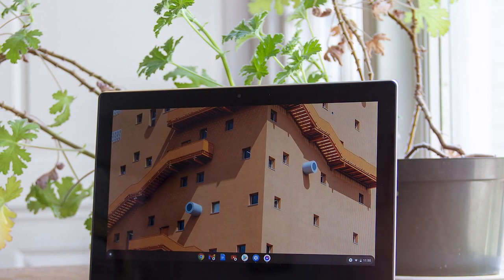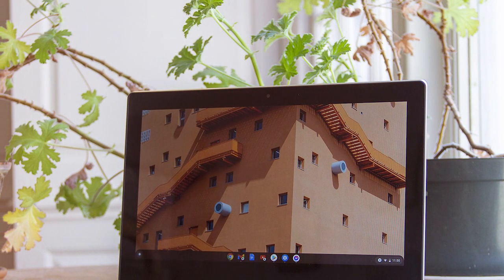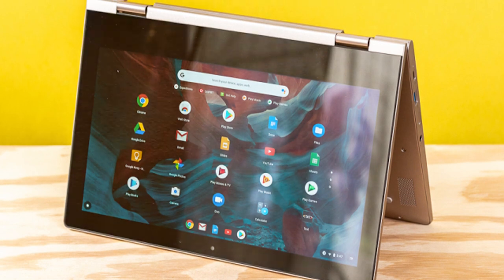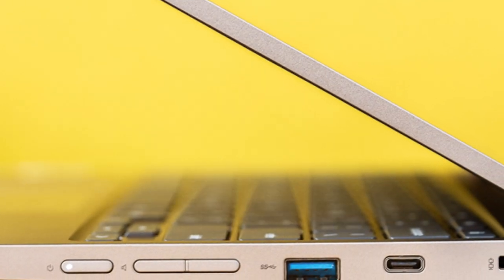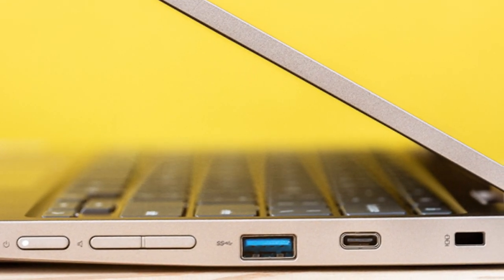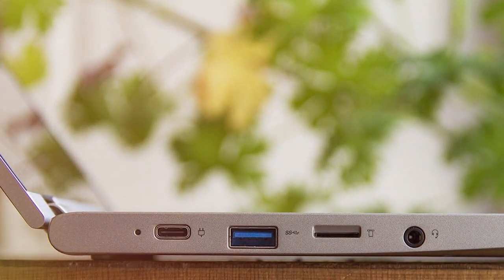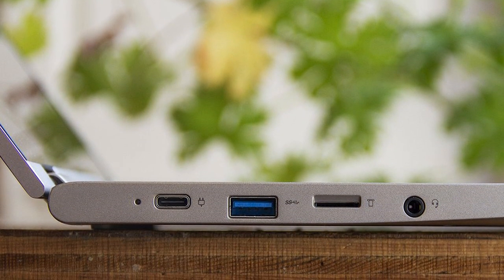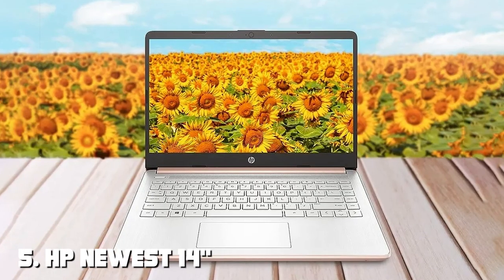The touchscreen allows for intuitive navigation and can be rotated 360 degrees, transforming it into a tablet for note-taking or entertainment. The keyboard is comfortable for typing, and the touchpad is responsive. With a long-lasting battery, you can rely on this Chromebook to get you through a full day of work or classes without needing to charge. The Chrome OS ensures quick boot times and access to a wide range of apps from the Google Play Store. It's also known for its security features, keeping your data safe. In conclusion, the Lenovo 2022 Chromebook Flex 3 is a budget-friendly 2-in-1 laptop that offers versatility and solid performance for students and business users. Its compact size and touchscreen make it a practical choice for those on the go.